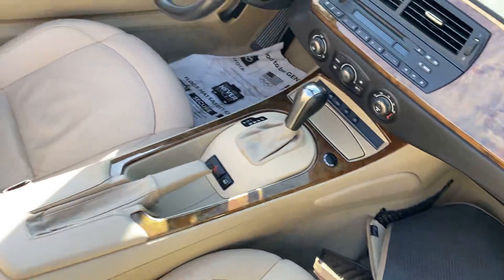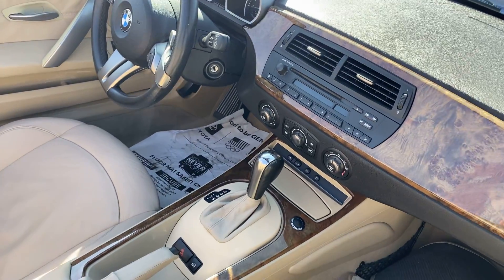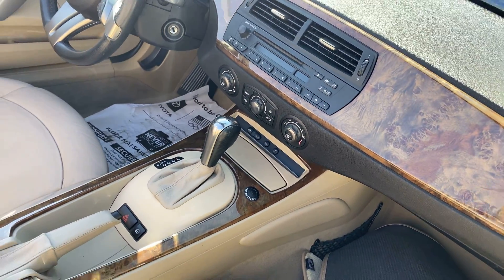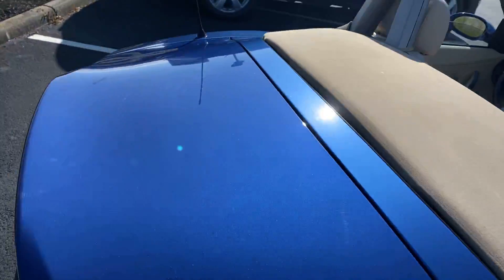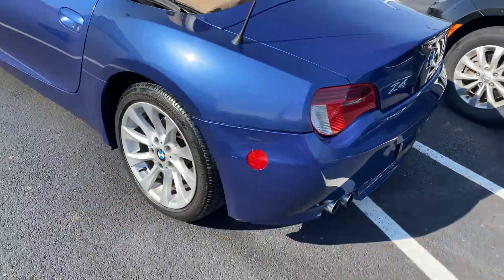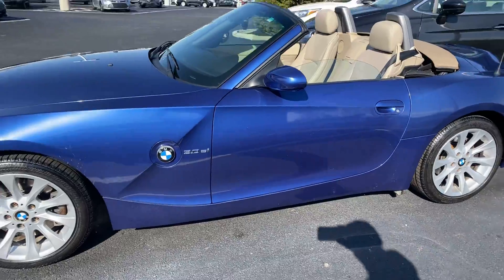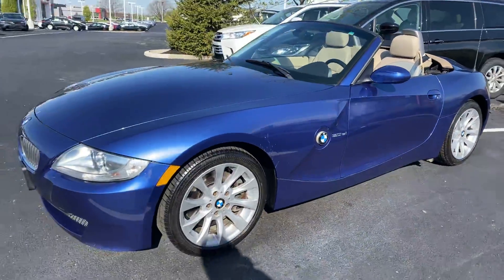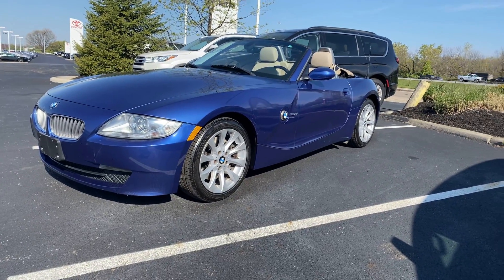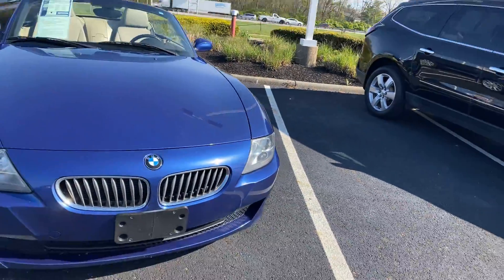Interior is in excellent condition. All your power options, steering wheel controls, air conditioning — ready for spring and summer. Bridgestone tires like new, alloy wheels are in great shape. This one will not last — 2006 BMW 3.0 Z4, 50,000 miles, extremely clean.